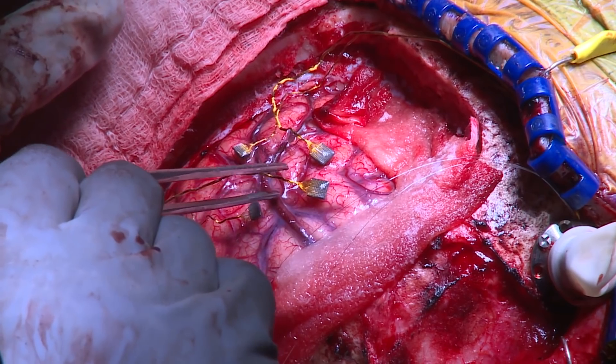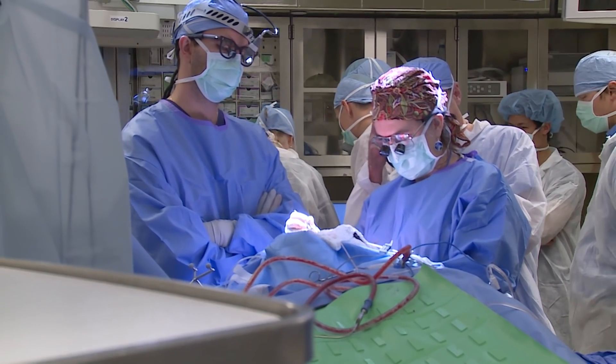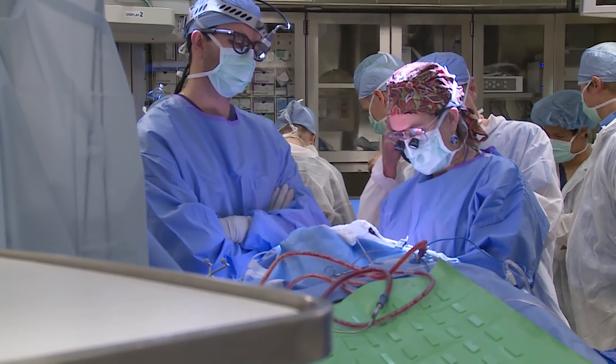We typically implant two of those arrays in motor cortex and two in somatosensory cortex. We've got these electrode arrays in motor cortex, and when he imagines moving, neurons become active. We pick up those signals and decode them into movement of the robot arm — that's the motor control side.